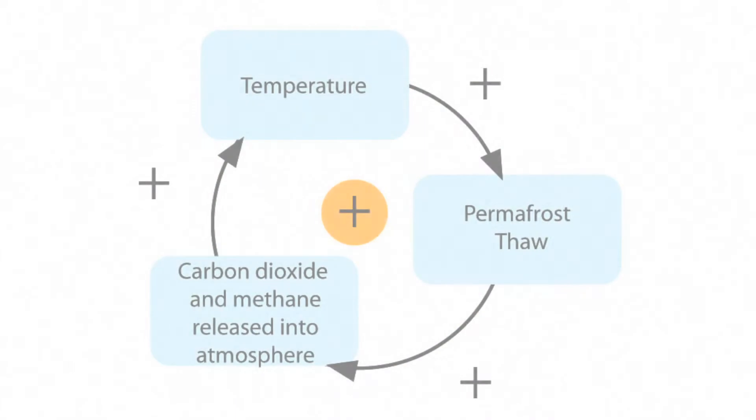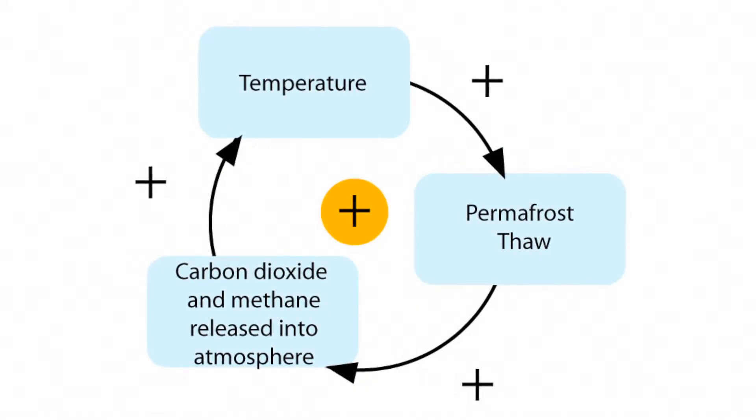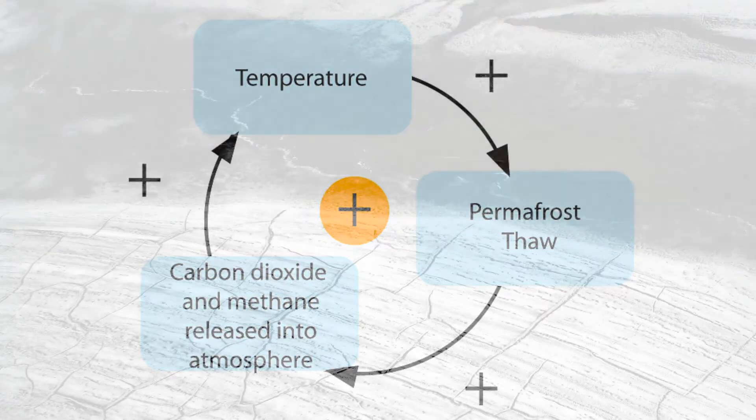My name is Kevin Shaffer. I'm studying the permafrost carbon feedback. The permafrost carbon feedback is the amplification of warming due to the burning of fossil fuels, due to the release of carbon dioxide and methane from thawing permafrost.